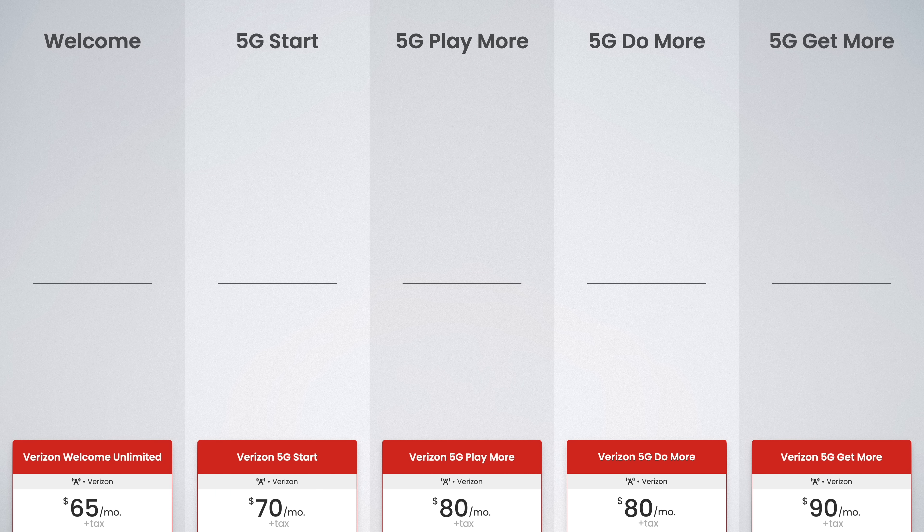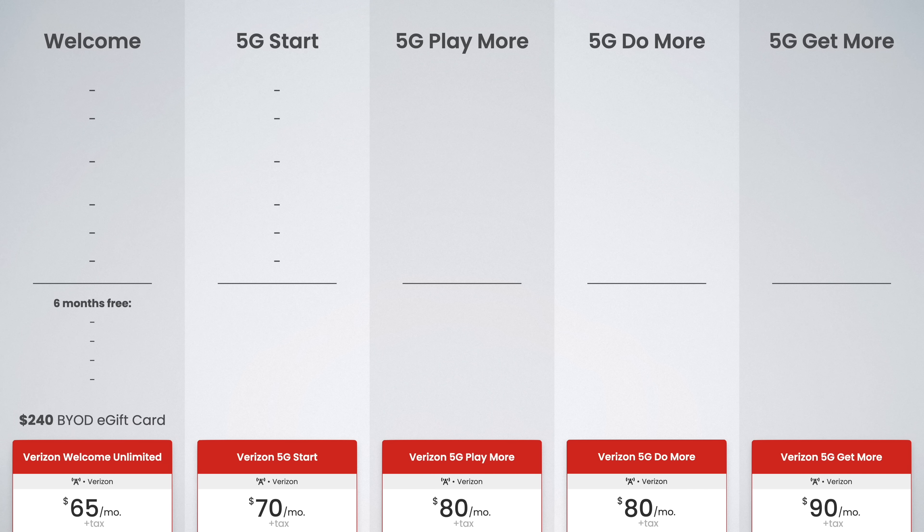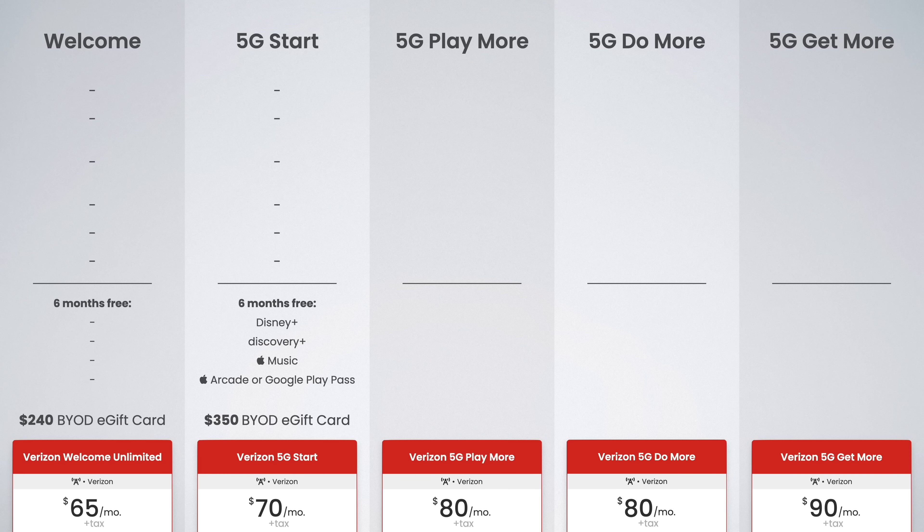Now let's talk perks. Verizon Welcome Unlimited doesn't offer any perks, but it does currently offer a $240 e-gift card if you bring your own device — up to 12 devices per account — effectively reducing the cost by $20 per line per month for your first year. 5G Start doesn't really offer perks either; instead it offers free trials of Disney+, Discovery+, Apple Music, and either Apple Arcade or Google Play Pass for six months. A $350 e-gift card is also available if you bring your own device.